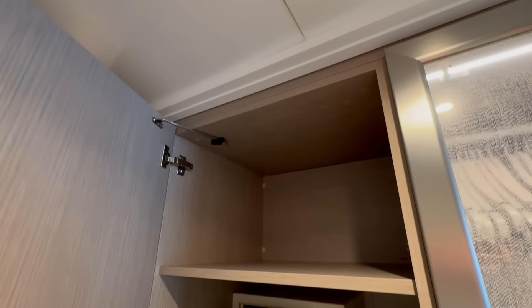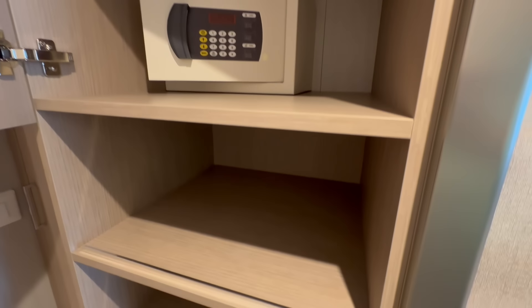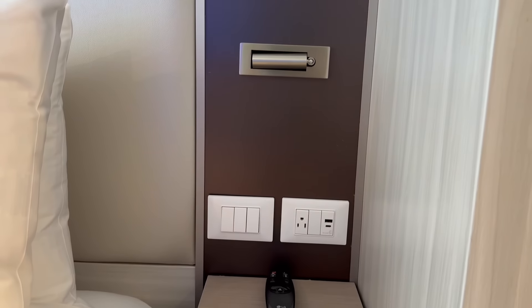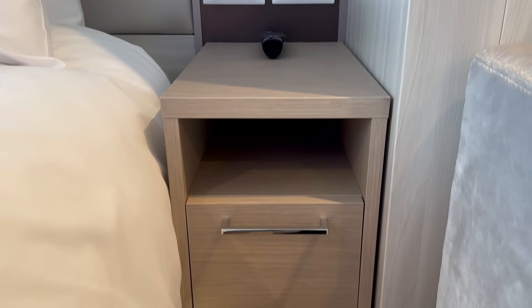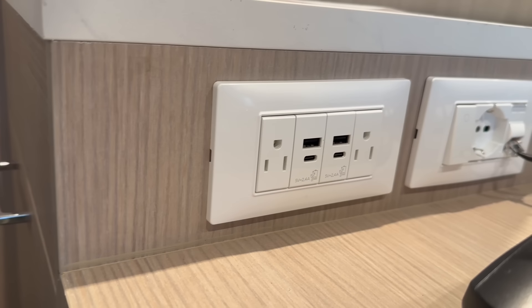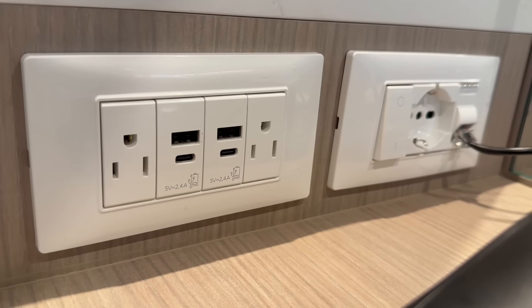Well, it's all here on Sun Princess. Another thing we absolutely love about the stateroom is the fact that there are so many outlets — outlets by the bed on both sides — and at the actual counter space, from USBs and USB-Cs to European and US outlets. Whatever you need, you can find it here in your cabin.